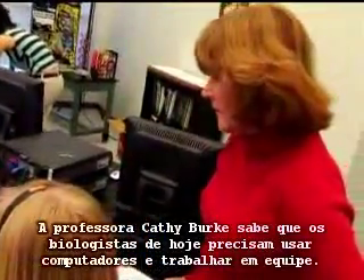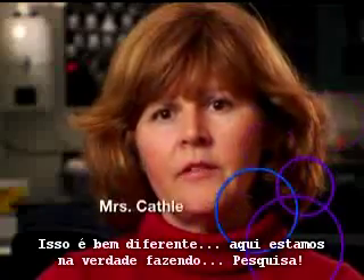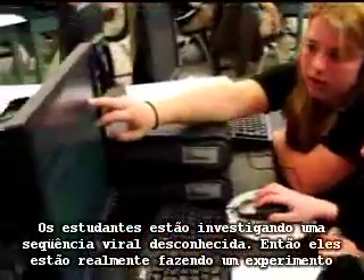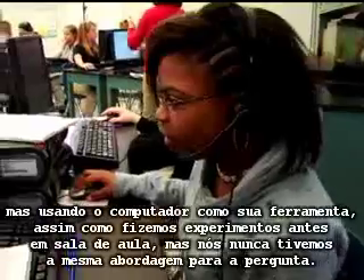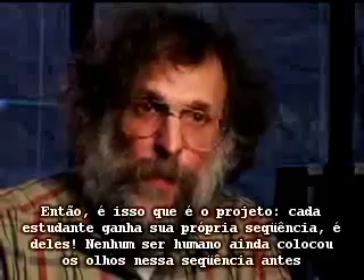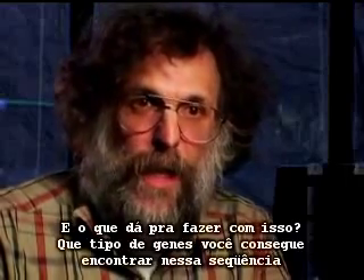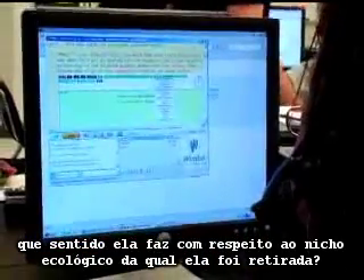These Virginia high school students are partnering with students at VCU who act as online mentors. Teacher Kathy Burke knows that today's biologists need to be using computers and working in teams. This is very different in that we're actually conducting research. The students are investigating an unknown viral sequence — they're really conducting an experiment, and they're using the computer as their tool. Each student gets his or her own sequence. No human eye has ever seen this sequence before. What can you make of it? What kinds of genes can you find in this sequence? What sense does it make with regards to the ecological niche it was taken from?